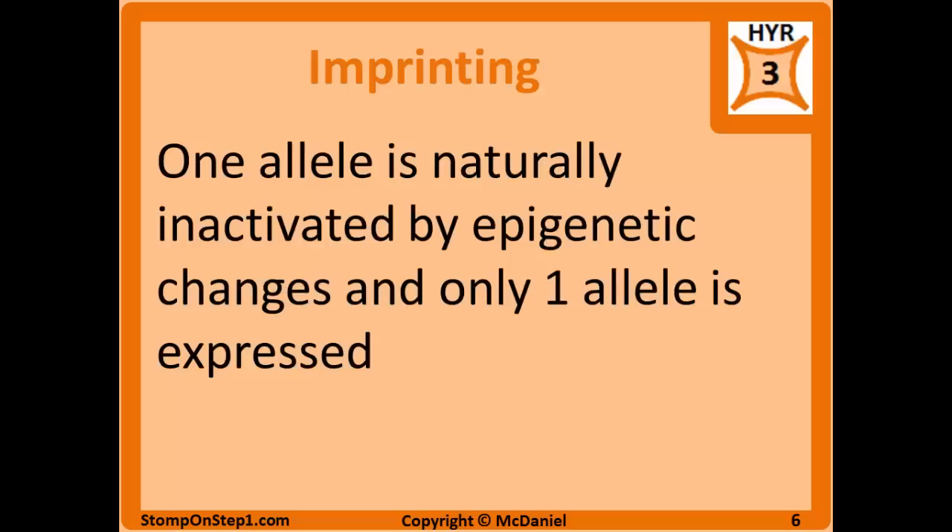Imprinting is when one allele is naturally inactivated or silenced by epigenetic changes and only one allele is expressed. This is only present in a small number of human genes, but it is important to a couple specific diseases. Some of these genes will have the allele from your mother expressed and the allele from your dad silenced; some diseases are the other way around. This matters because if you're automatically silencing one gene, only one genetic defect can give you that disease — you've already silenced one allele, and now you have damage to the other.